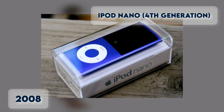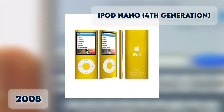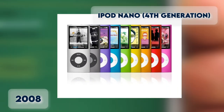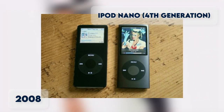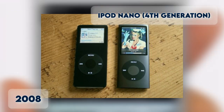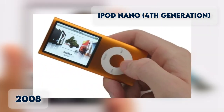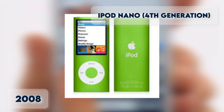iPod Nano 4th Generation. The 4th Generation is the thinnest ever, has a curved shape, comes in 9 different colors, and shuffles songs when users shake it. Released on September 9th, 2008, it was redesigned to look like a tall screen with a smooth curved surface, featuring a motion detection Shake to Switch feature. Storage capacity is 8 to 16GB.